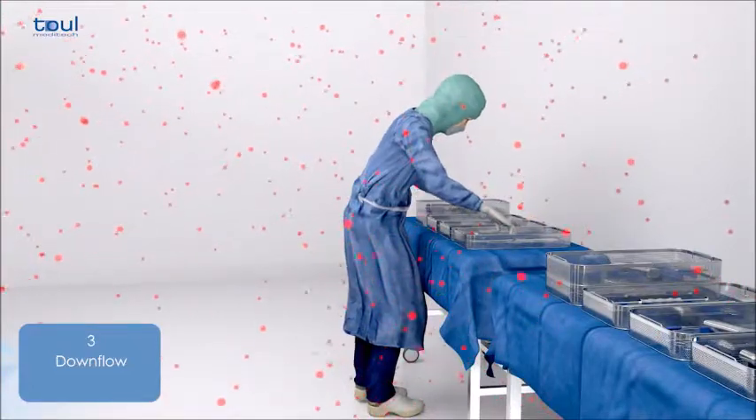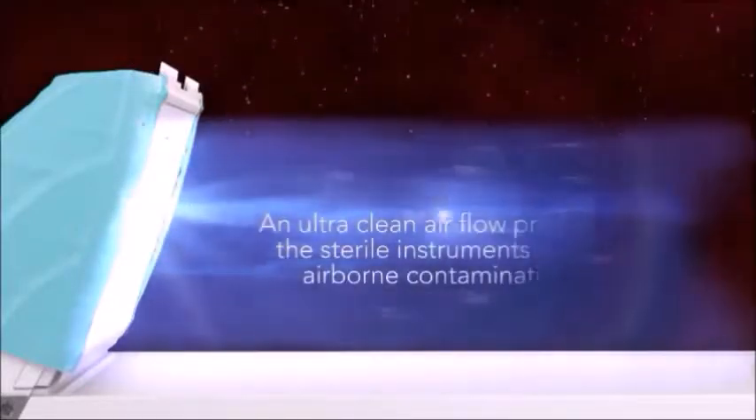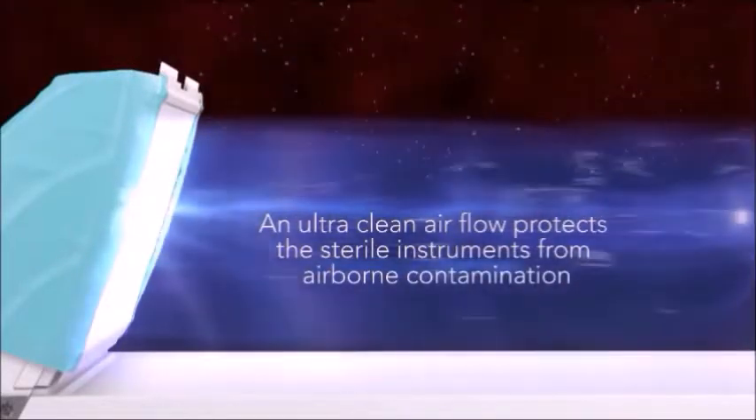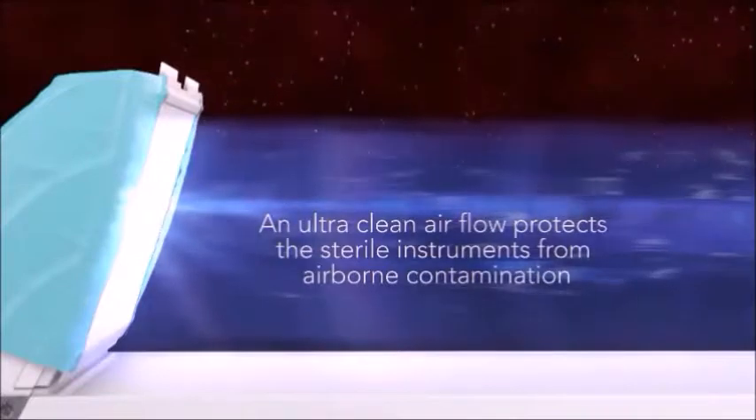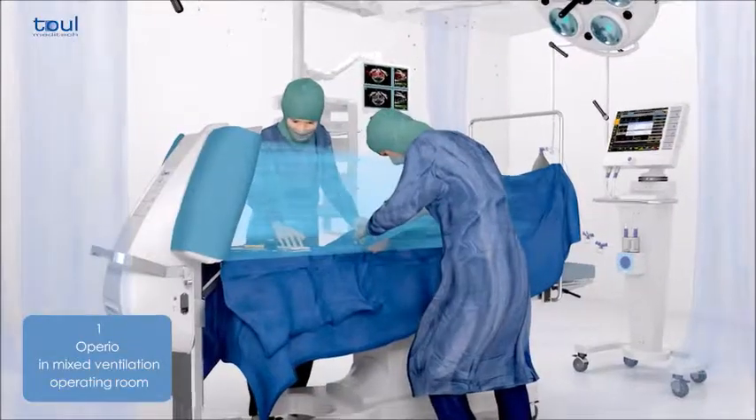The bacteria which cause infections range in size from 0.2 microns to 12 microns. The mobile laminar flow system uses HEPA filters that remove all bacteria and microorganisms of greater than 0.1 microns in size.